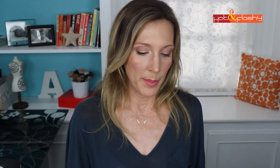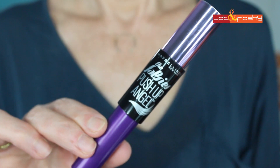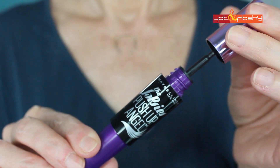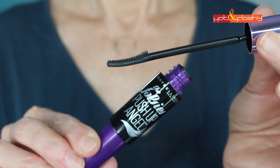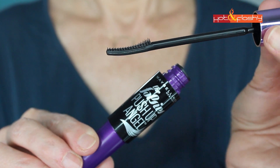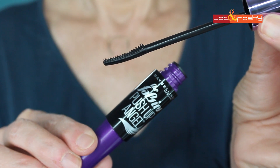The other mascara I picked up is the Maybelline Falsies Push-Up Angel Mascara. It's got an interesting wand that's kind of like a lash comb — the bristles are only on the top part, shorter on the inside and longer toward the outside. It's supposed to grab even those outer corner lashes while giving a feathered-out effect. I didn't really find that it did that too well — it didn't grab my outer lashes and I had to move the wand over to get them. But I did like the formula better; it gave me more length and more volume.